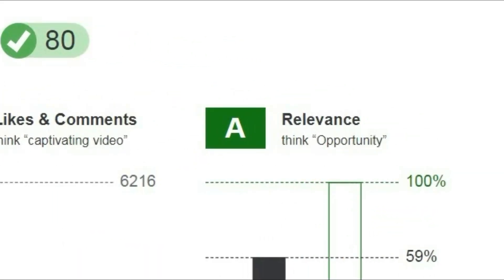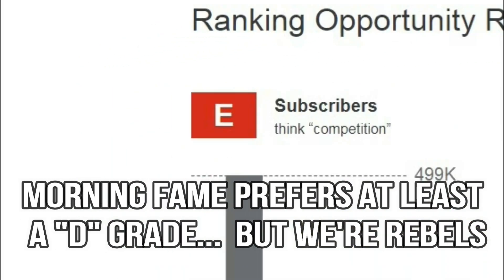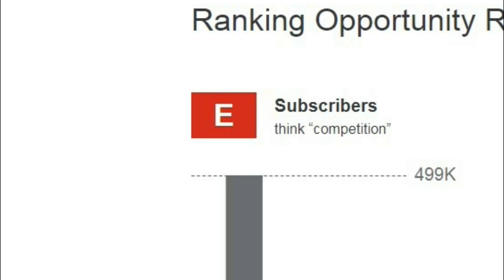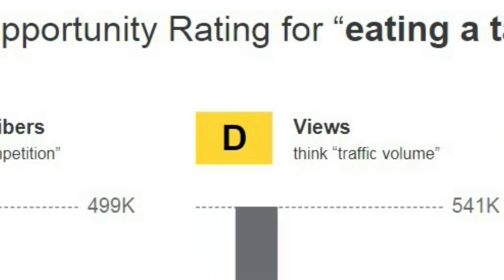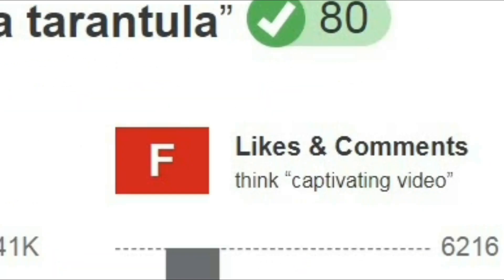Right off the bat, we get an A for relevance in this potential title. We know that YouTube rewards relevancy, so this is a fantastic start. The rule of thumb here is that we would at least like to get an E grade on all of these other metrics. I see an E grade for subscriber count — how our subscriber count stacks up against both the competition and gateway videos. We also get a D in views, which is awesome. We actually aren't doing that bad in this category. Likes and comments — not so good. We got an F.